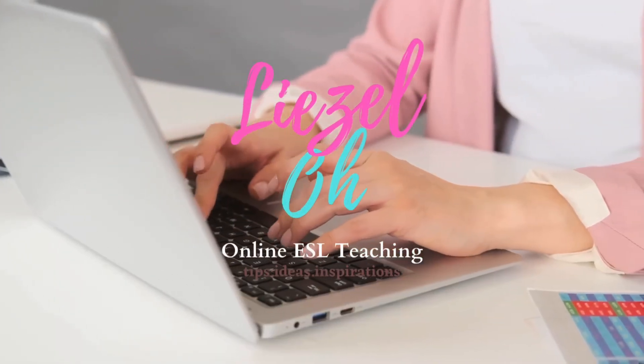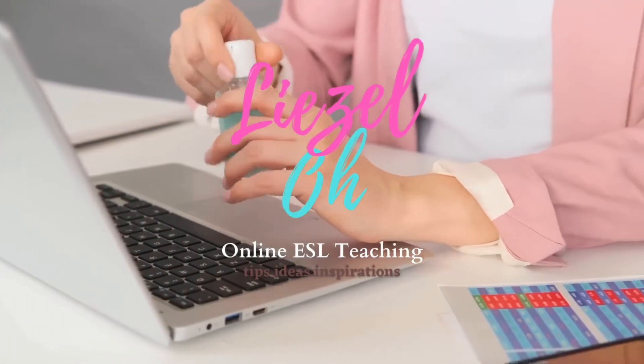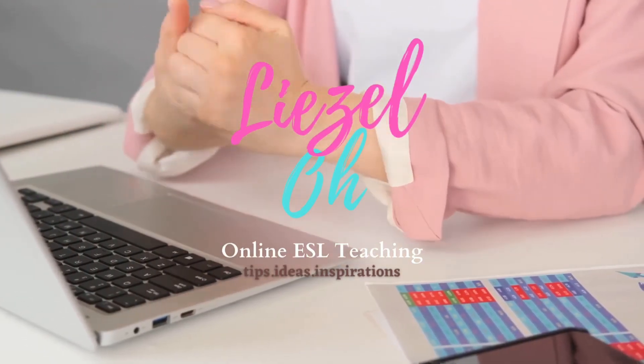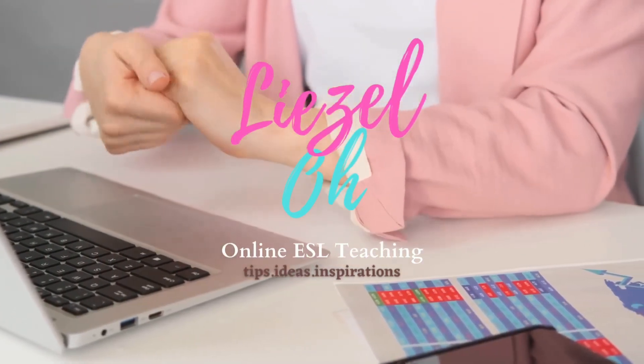If you're interested in these topics, please don't forget to subscribe. Click the notification bell button to stay updated whenever I upload new content. Thank you so much, teachers. God bless.